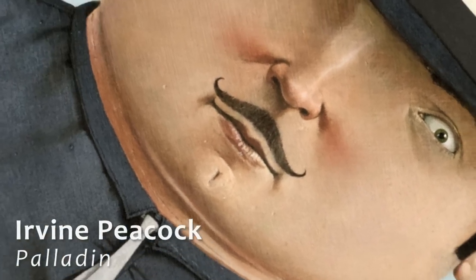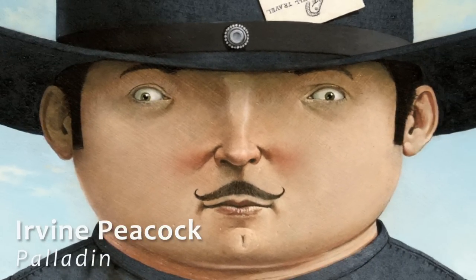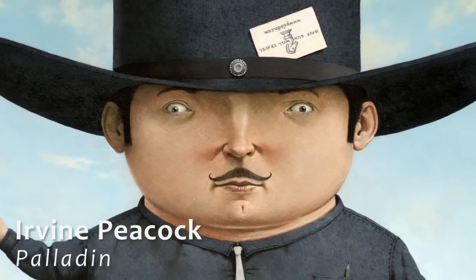This painting by Irvin Peacock is one of my favourites because it's so funny. What Irvin does is he cuts the face in half and paints both sides the same, so it gives the guy an extremely mad look. He also seems to have something in his hat, like the Mad Hatter.